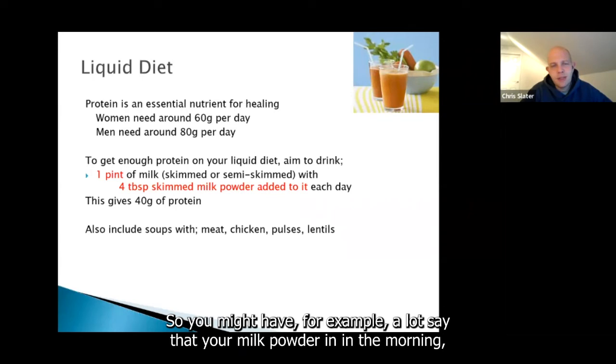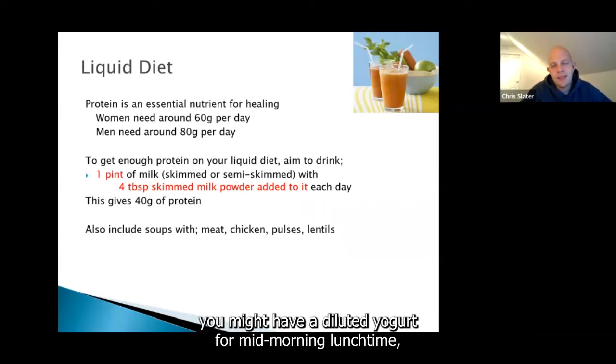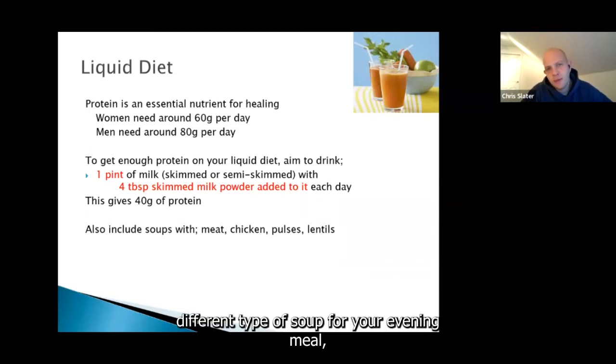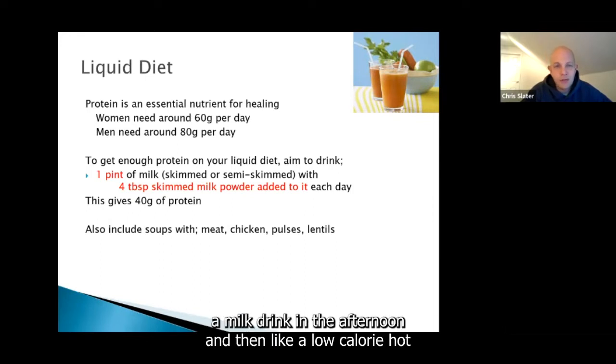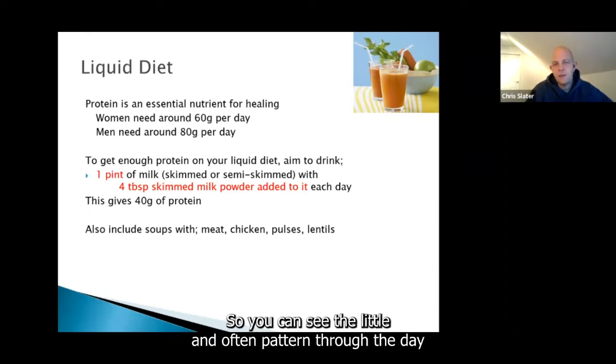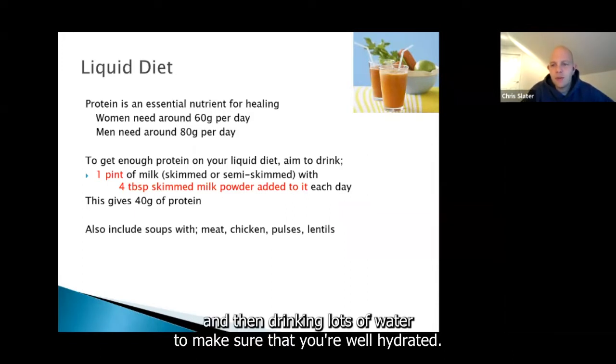For those who don't like or can't tolerate dairy, there are different protein powders, protein waters, high-protein vegetable soups or meat-based soups to try. We want you to have a nourishing drink every three hours or so — around 150 to 200 ml of something with protein in it. For example: a latte with milk powder in the morning, diluted yogurt mid-morning, soup at lunchtime, a milky drink in the afternoon, and a low-calorie hot chocolate made with milk before bed. That little-and-often pattern through the day, plus lots of water to stay well hydrated.